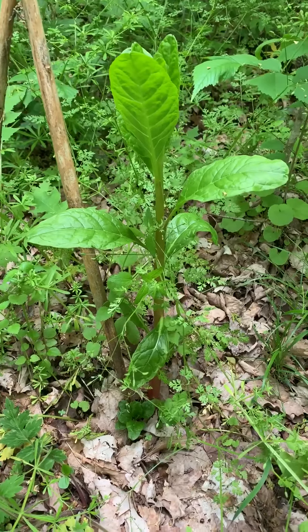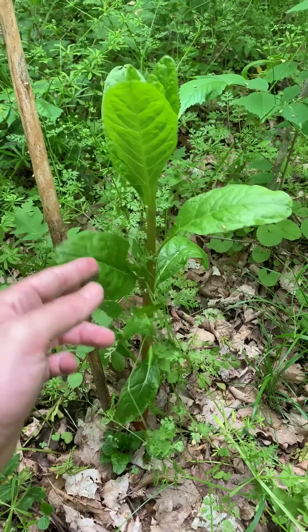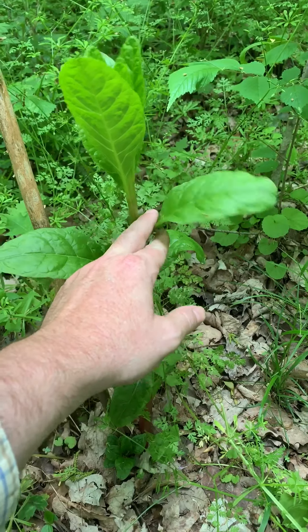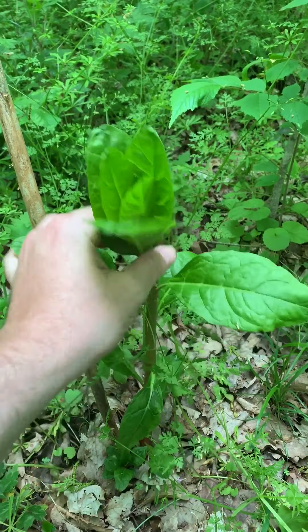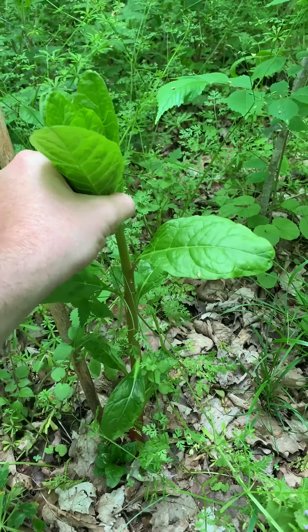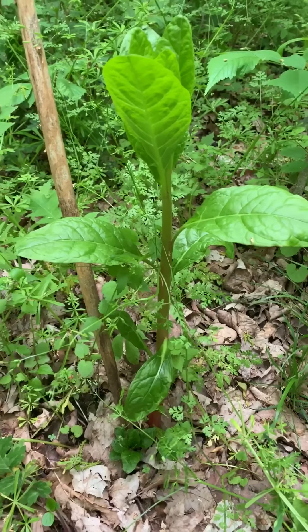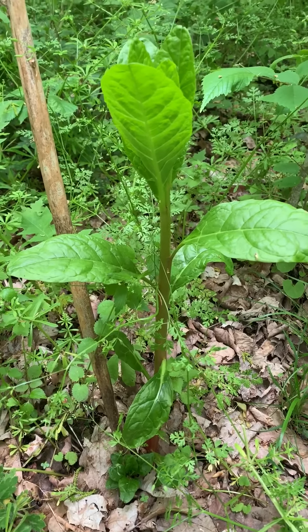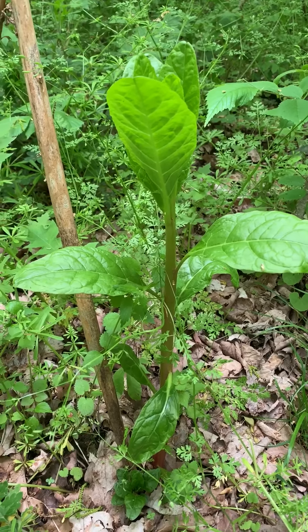This plant is a common weed that you probably have in your garden if you live in this part of the country. This is poke, Phytolacca americana. It is poisonous, but it is also a traditional wild edible in this part of the country. These smaller leaves are harvested and boiled, then the water is changed and it's boiled again — you want to do that at least twice, some people do it more. Then it can be eaten and it has a lot of plant protein in it.